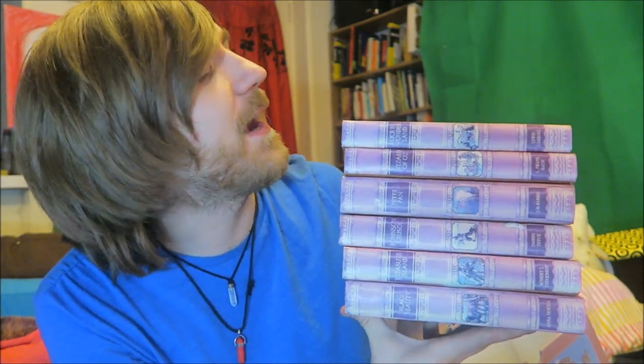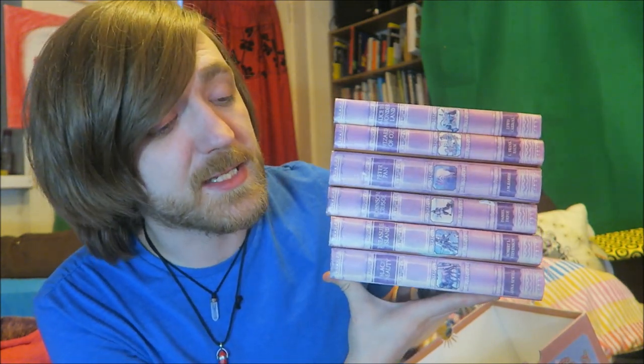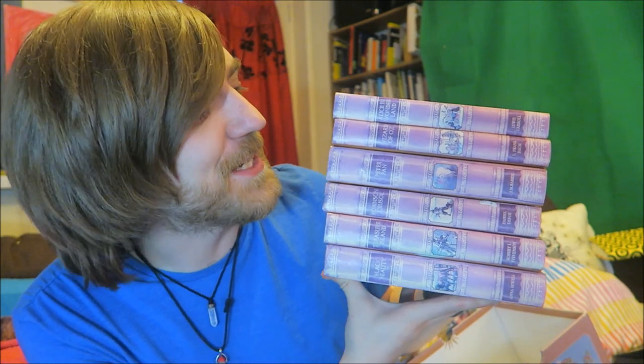Why are you meowing, cat? This is actually my second to last box set. The only box I've got left to go through is my Penguin Little Black Classics, and I have no idea how I'm going to do my wrap up of that because there are 80 of them.